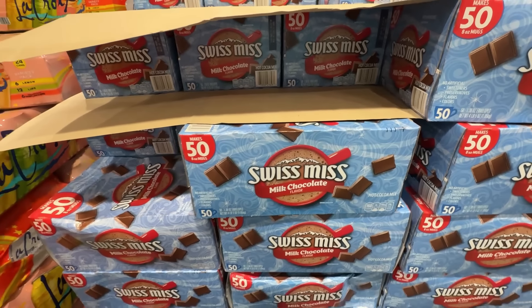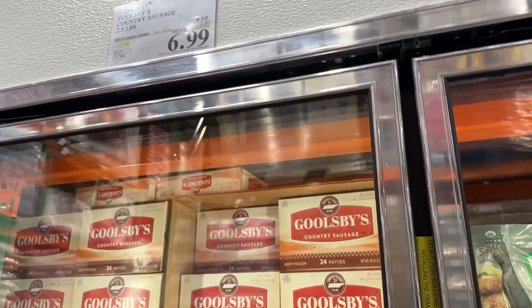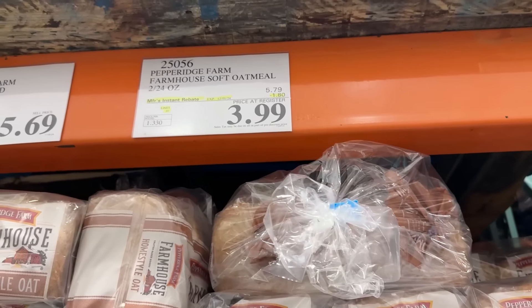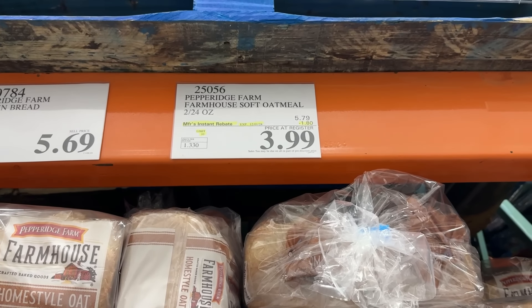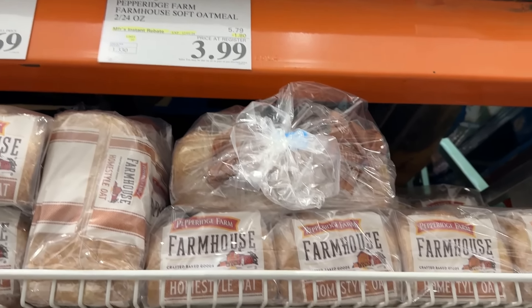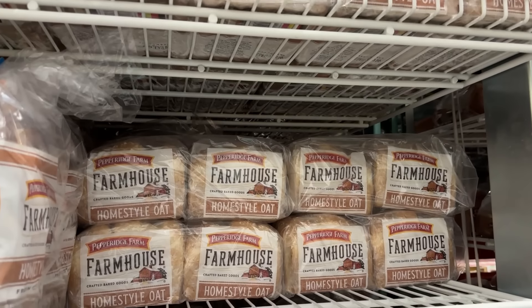Here are the last two big sales I have not seen since before COVID: Goolsby sausage at $6.99 — my older daughter loves this sausage, it's her favorite — and oatmeal bread at $3.99 for two loaves. I haven't seen these prices since before COVID, so I was really happy to catch some of our favorites on sale.